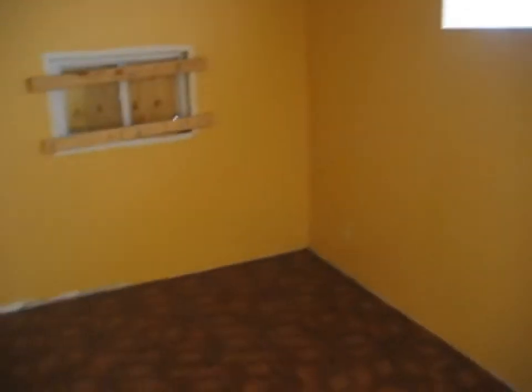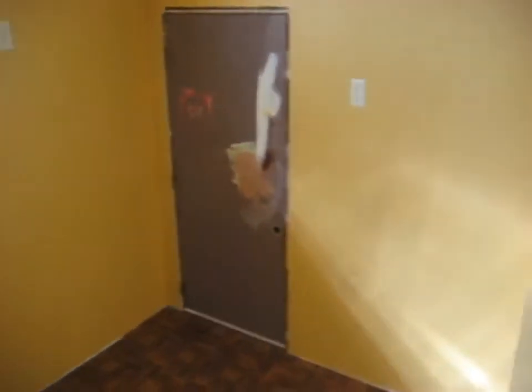Down these stairs, this is, as I had mentioned, what was the garage. It is now a family room. It does have a rear entry door as well.